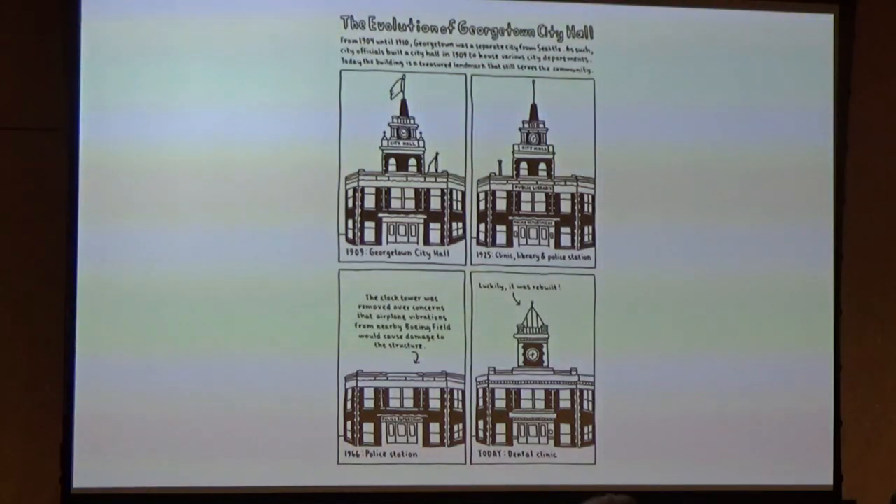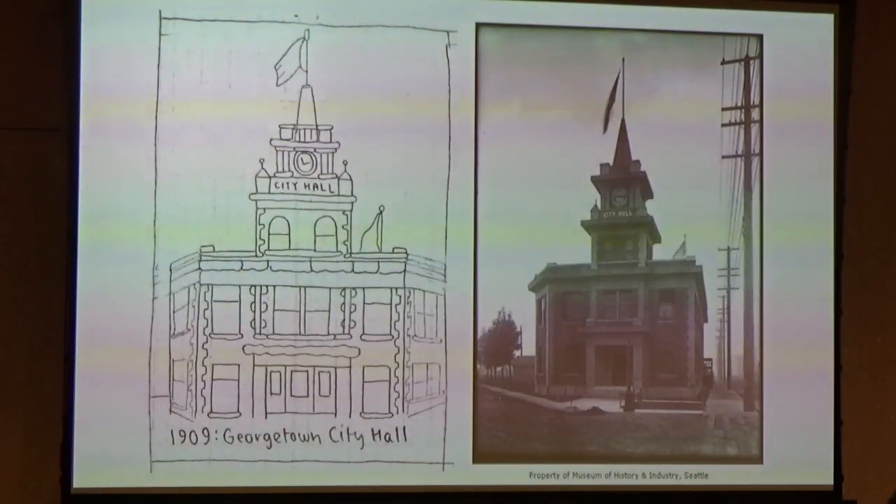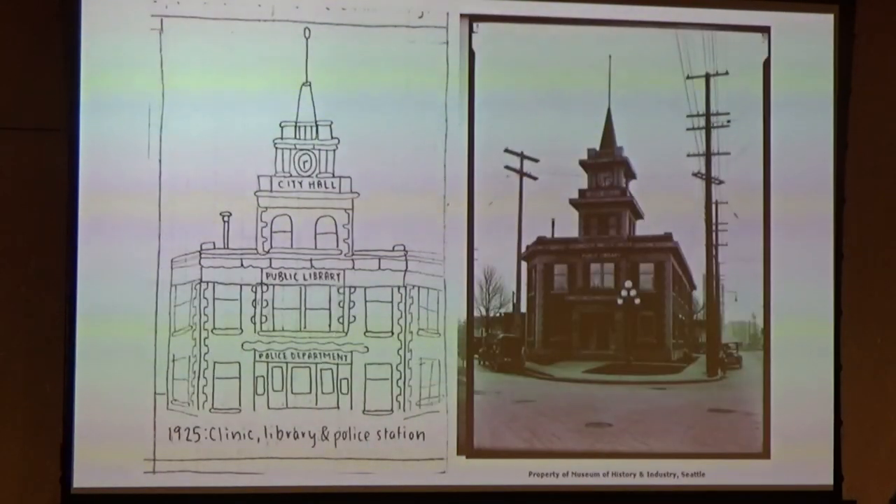This is from the section covering my walk through SoDo and Georgetown, called The Evolution of Georgetown's City Hall. From 1904 until 1910, Georgetown was a separate city from Seattle. City officials built a city hall in 1909. Today, the building is a treasured landmark. I knew I wanted to include Georgetown City Hall in the book, so I did a little digging and found photos in the Museum of History and Industry's digital collection and the library's digital collection. Part of the building was actually a branch of the Seattle Public Library at that time.